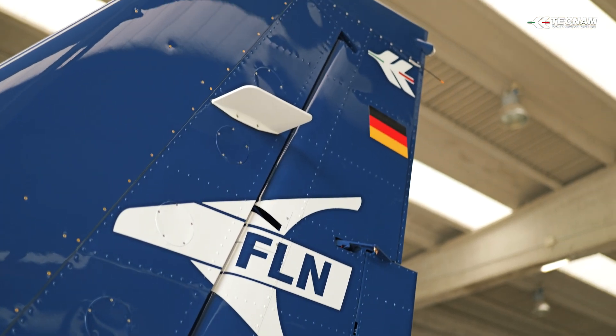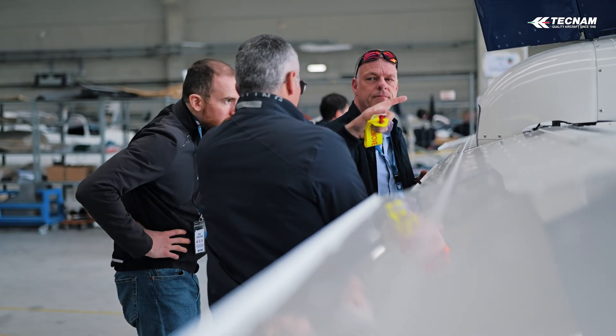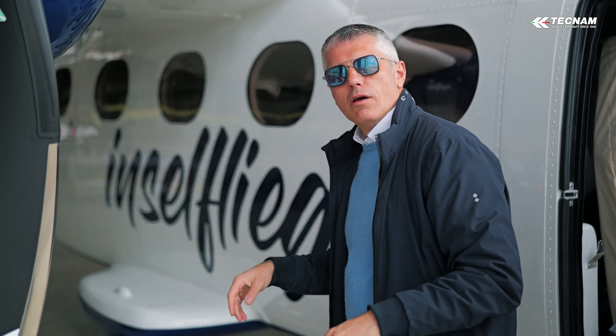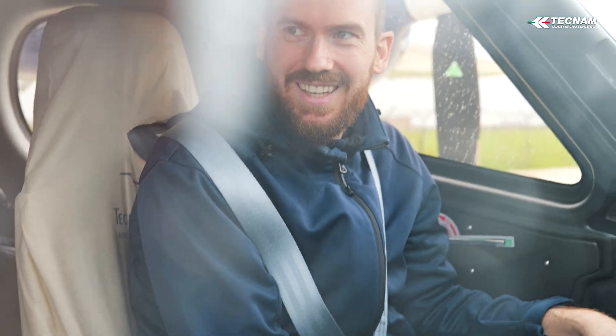Our hero is the P-2012 Traveller, which can take passengers or freight on the most demanding routes and operate from extremely short runways, making aviation accessible in the most extraordinary places on earth.